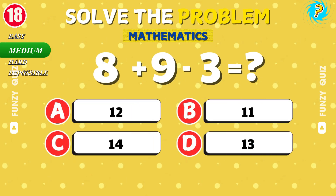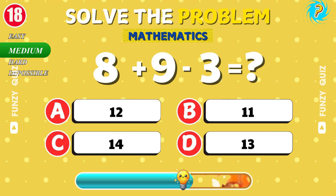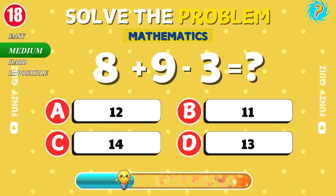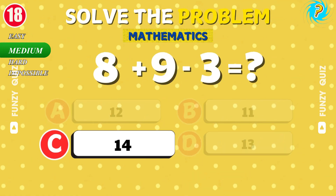What is 8 plus 9 minus 3? The result is 14.